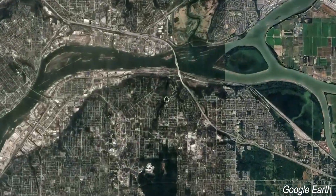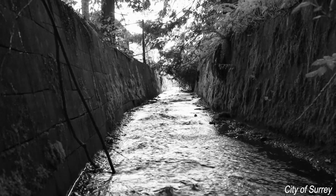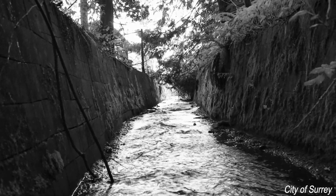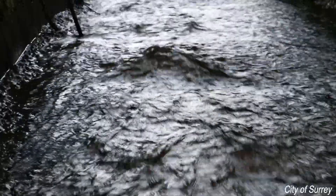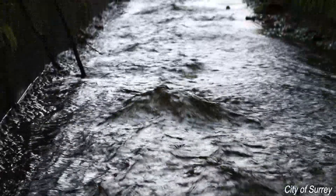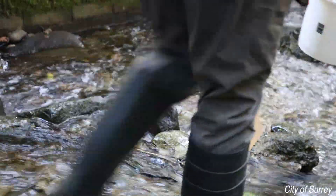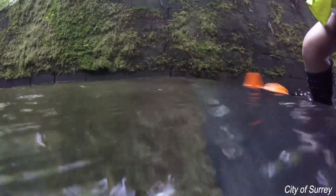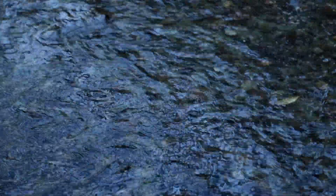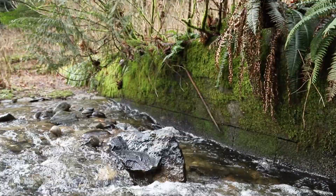It wasn't always like this. Let's rewind to the 1950s, when Bonacord Creek was changed by engineers. They added a concrete section to the creek, hoping to prevent floods, but in the process they increased the speed of the creek and reduced depth in that section. This was great if you were the little kid who loved to race fake rubber fish, but that wasn't great for our fishy pal. Suddenly, the salmon were unable to swim upstream to the quieter parts of the creek and stopped using the creek as a spawning ground.